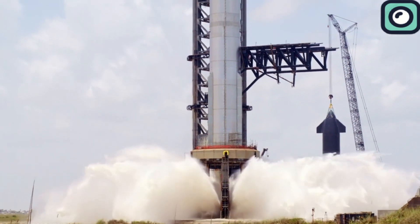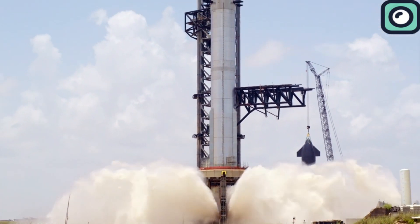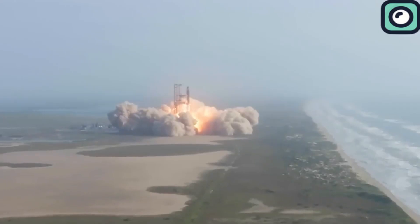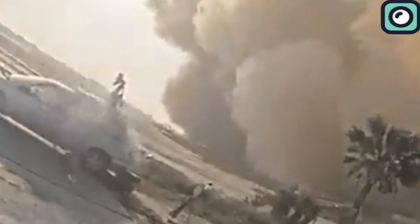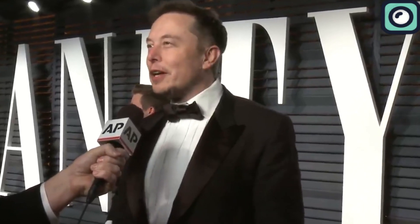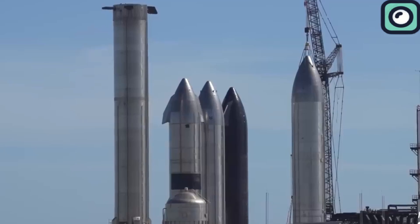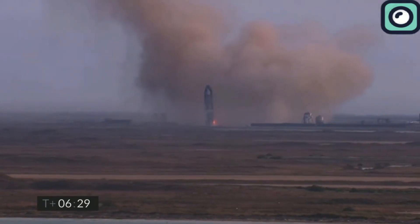The importance of the water deluge system became clear from SpaceX's initial experiences. During the first Starship launch, the absence of a water deluge system resulted in significant damage to the launch pad. The rocket's engines were so powerful that they created a huge crater at the launch pad and sent debris flying into nearby areas. This damage was serious and took months to fix. Experts had already suggested SpaceX should use a water deluge system, as such systems are common for big rockets because they help control the heat and force from the launch.